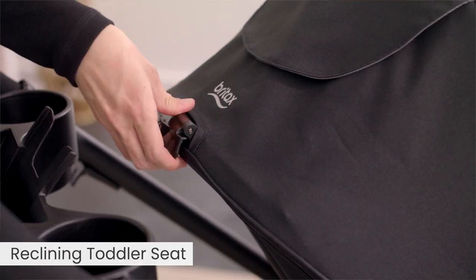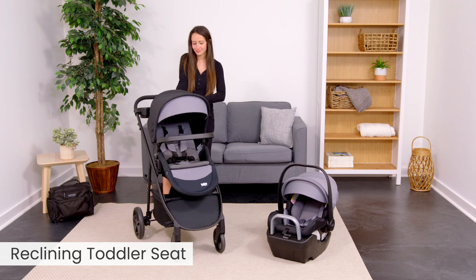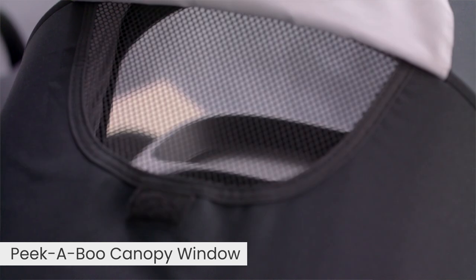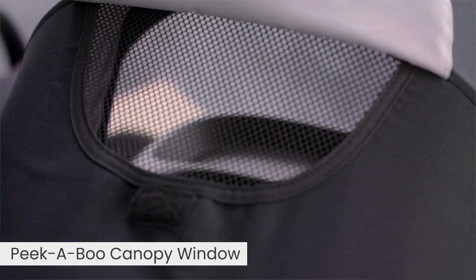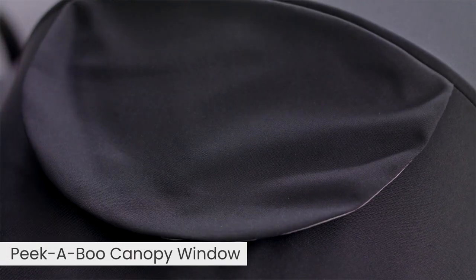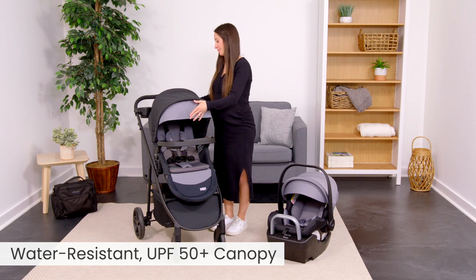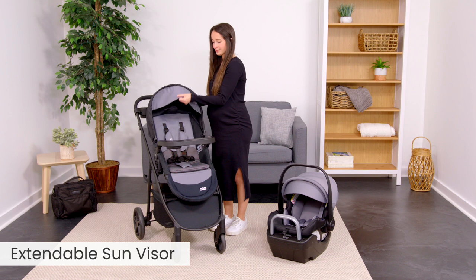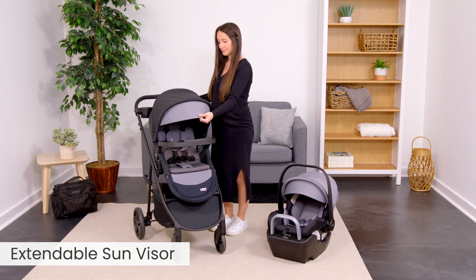The toddler seat reclines so your child can rest comfortably or sit upright to see the world. The peekaboo canopy window lets you see your child while on the go. The water-resistant UPF 50 Plus canopy has a flip-down sun visor for comfortable cruising on sunny or rainy days.